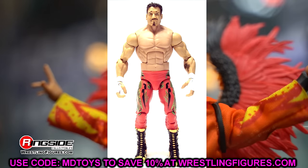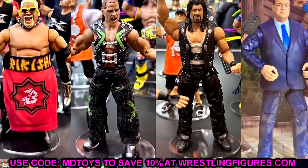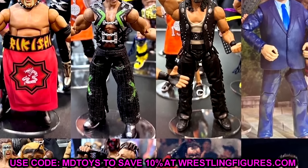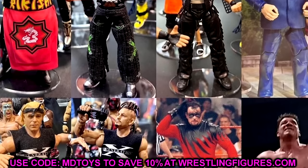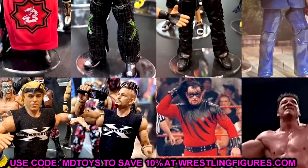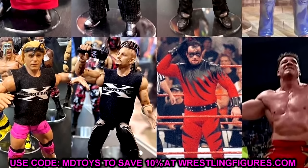That is From the Vault Series 2. I definitely think Series 1 was much better. I'm hoping Series 3 gives us CM Punk Straight Edge Society, maybe a Ringside Exclusive Mania 19 Jericho if he signs a Legends deal. But now let's move on to what may be my favorite reveal.